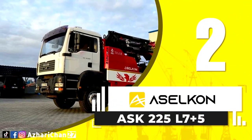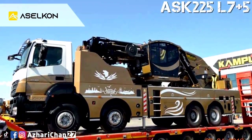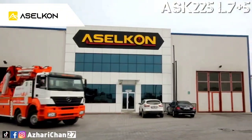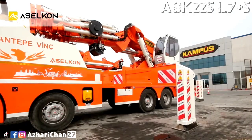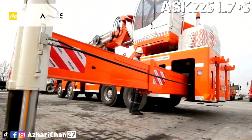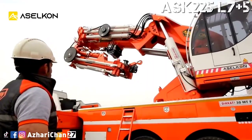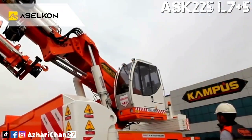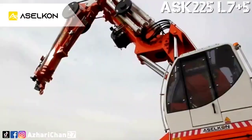Second on the list is Aselken ASK 225L7 Plus 5. The Aselken ASK 225L7 Plus 5 is a long type crane, also known as a knuckle boom articulating crane, made by Turkish crane manufacturer Aselken. This crane has a maximum lifting moment of 225 ton-meters, with maximum lifting capacity of 75,000 kg at 3 meters. The maximum horizontal extension is 44.56 meters, and maximum vertical extension is 48.75 meters. Standard crane weight is 30,000 kg.